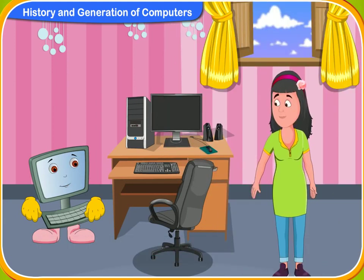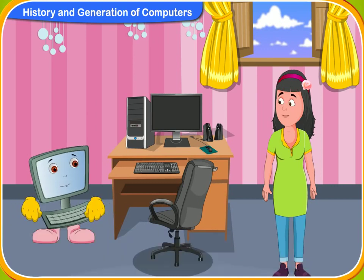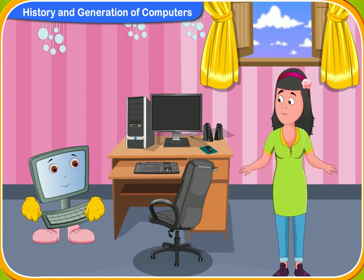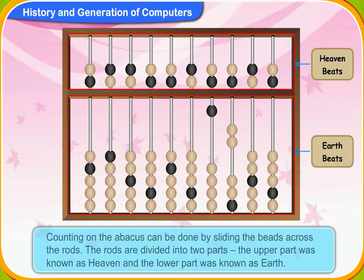Tell me more about the abacus. The abacus was the first mechanical device for calculation which could also perform arithmetical calculations. Do you remember what an abacus looked like, Rini? Yes, it is made of a wooden frame with rods, each having beads. That's right. Counting on the abacus can be done by sliding these beads across the rods. The rods are divided into two parts — the upper part known as heaven and the lower part known as earth.